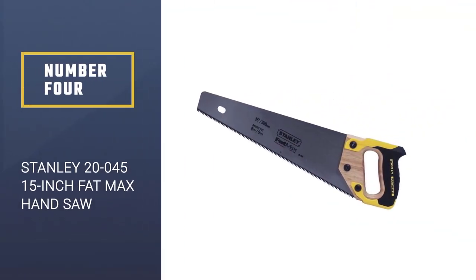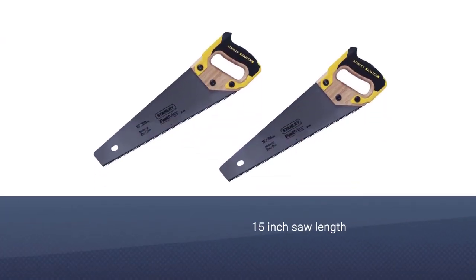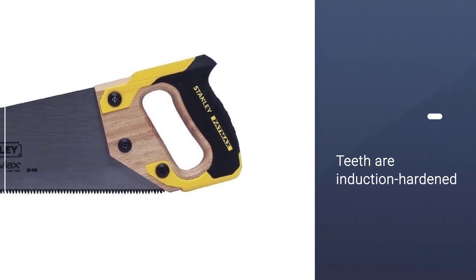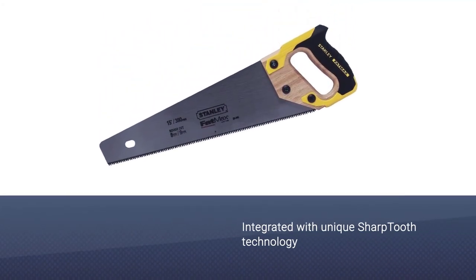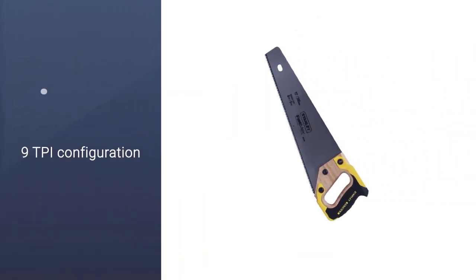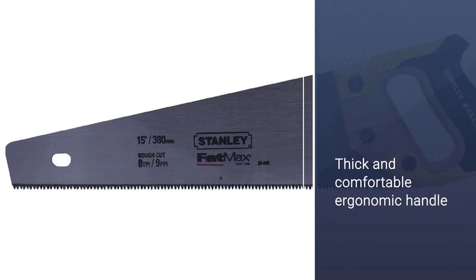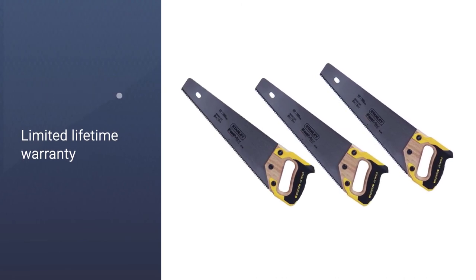Number 4: Stanley 20-045 15-inch FatMax Hand Saw. If you've been interested in the construction tools industry for a while, there's a very small chance you haven't heard of Stanley. For over 150 years, they have been credited with producing high-quality, high-performance tools that have become popular amongst both professionals and amateurs. This FatMax saw is one of their most popular products, and for good reason. It comes in a convenient 15-inch size configuration, but it sure packs a punch. Thanks to the integrated sharp-tooth technology and induction-hardened teeth, this saw is nearly unmatched in how sharp and smooth its cuts are.